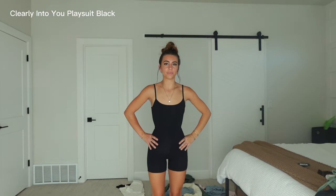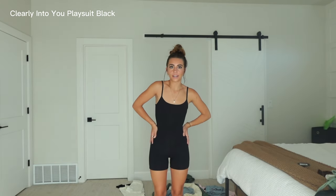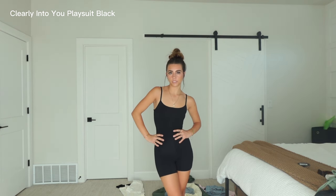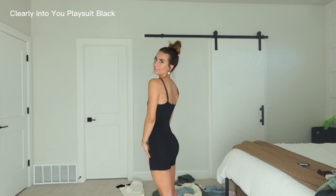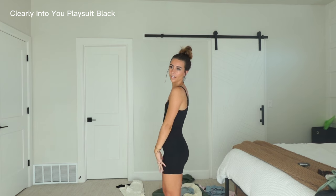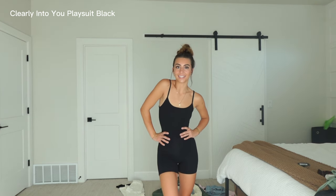Next up we have this jumpsuit. These are so popular right now so I'm excited to have one in black. There are so many different ways you can wear this — I definitely feel like I could put a sweater over this and make it super cute. I love the fit of this, I think it is so flattering and also just so comfortable. I feel like I could wear this all day long and I'm very excited about this one.